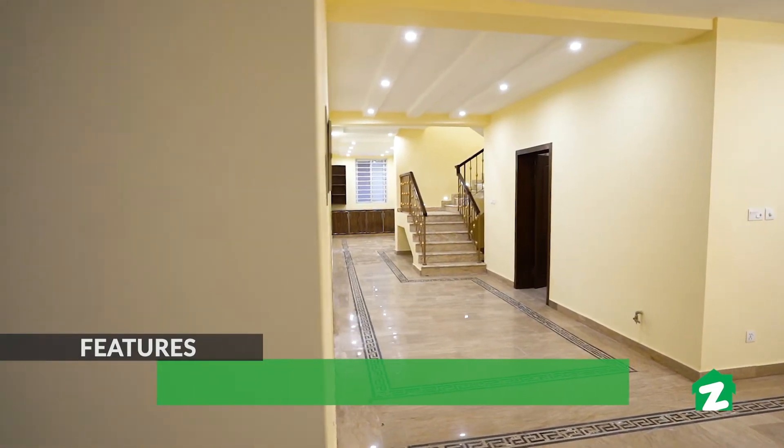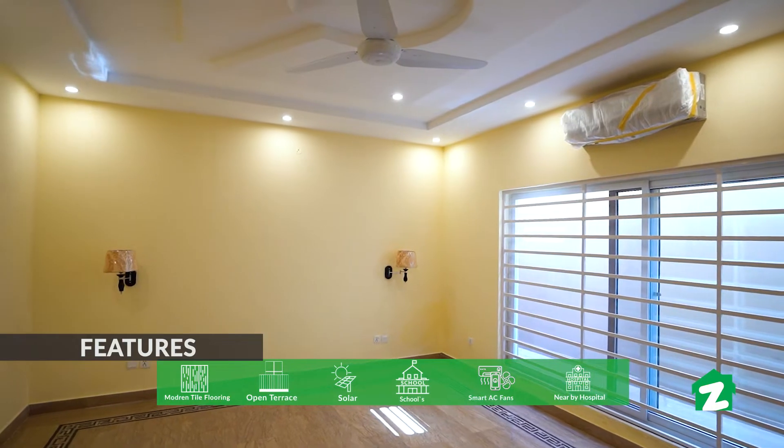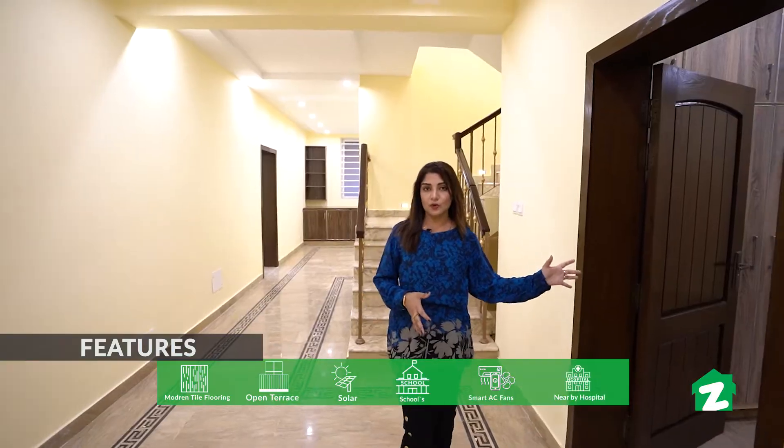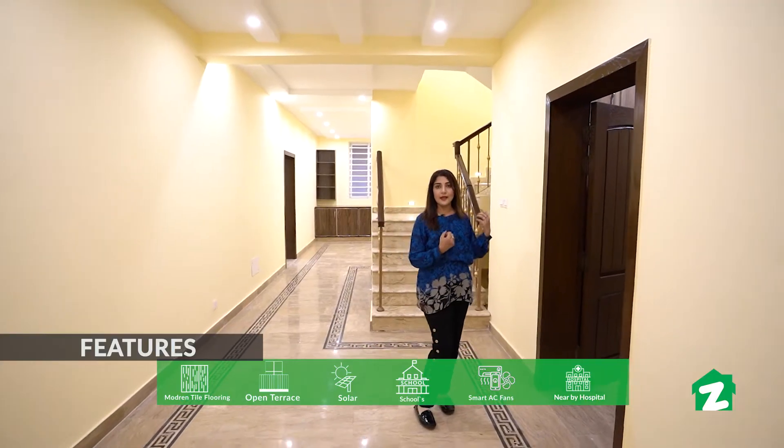If we talk about the basement, we have two bedrooms on the right side. The different thing is that there is a store room on the left side. This store room is just like a villa that is introduced on the right side.